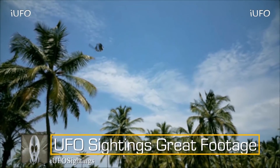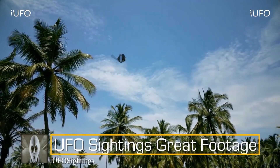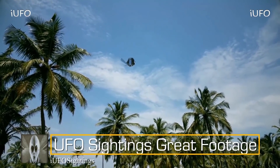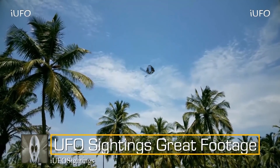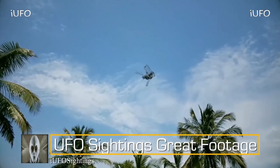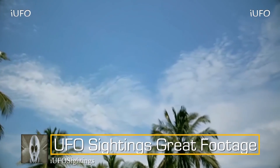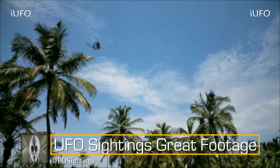Welcome back, let's take a look at our footage — UFO sightings, great footage. This video was sent in to us December 27, 2017. Take a look at this — it looks like it's turning over there and then just takes off. It's like a spaceship.